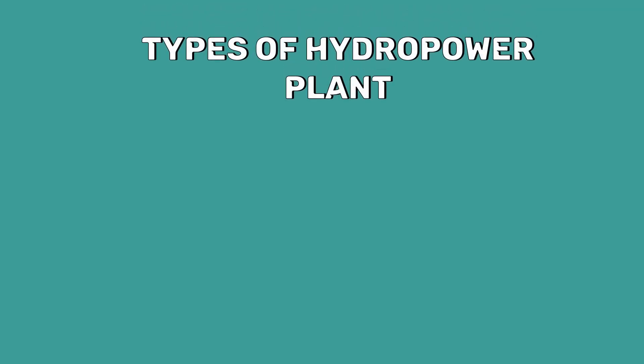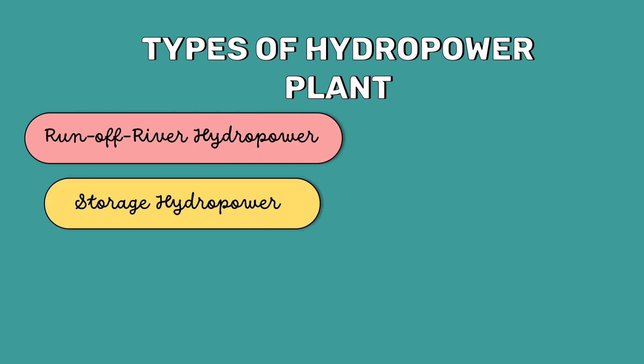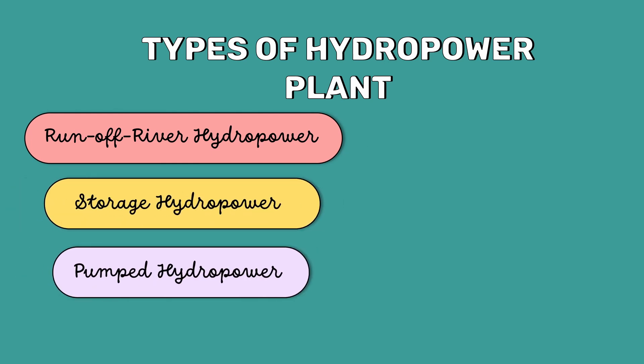There are three types of hydro power plants: run of river hydro power plant, storage hydro power plant, and pumped hydro power plant.